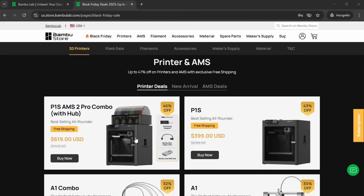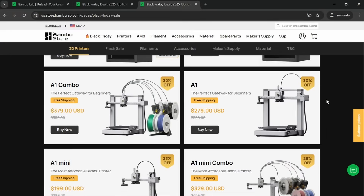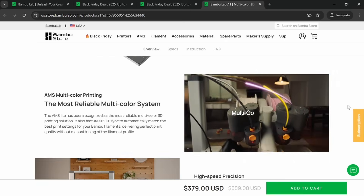Bamboo Lab traditionally slash their prices at this time of year and 2025 is no exception. If you're buying a 3D printer as a present for someone new to 3D printing and just want something that works straight out of the box, then for 99% of cases a Bamboo Lab machine is going to be the best option. Their best discount is on the P1S combo with the AMS2 Pro, where you can save 46% off the previous price. The P1S is still a very good printer and it's worth picking up at this bargain price. The A1 and A1 Mini are still 3D printers I rate very highly — there's roughly 30% off those models right now. Combo models allow multi-colour printing.